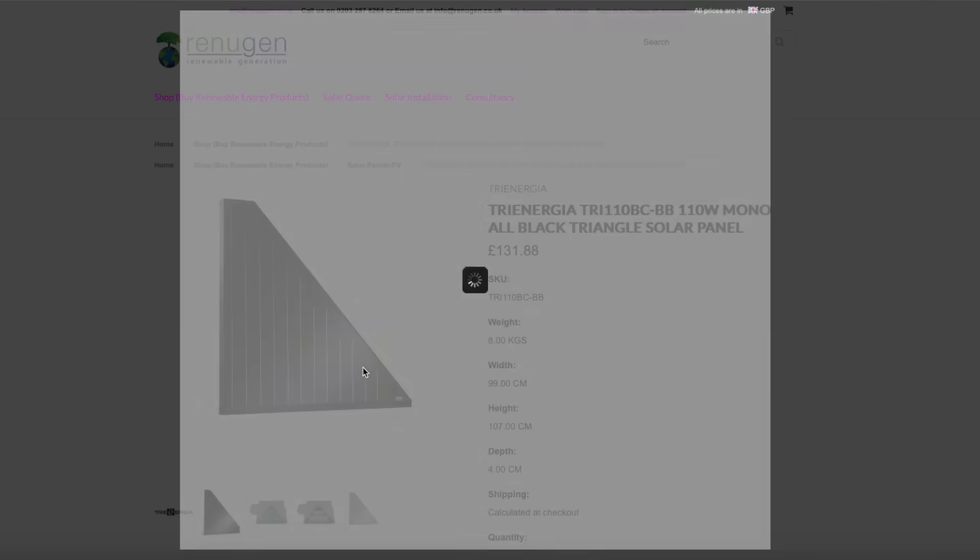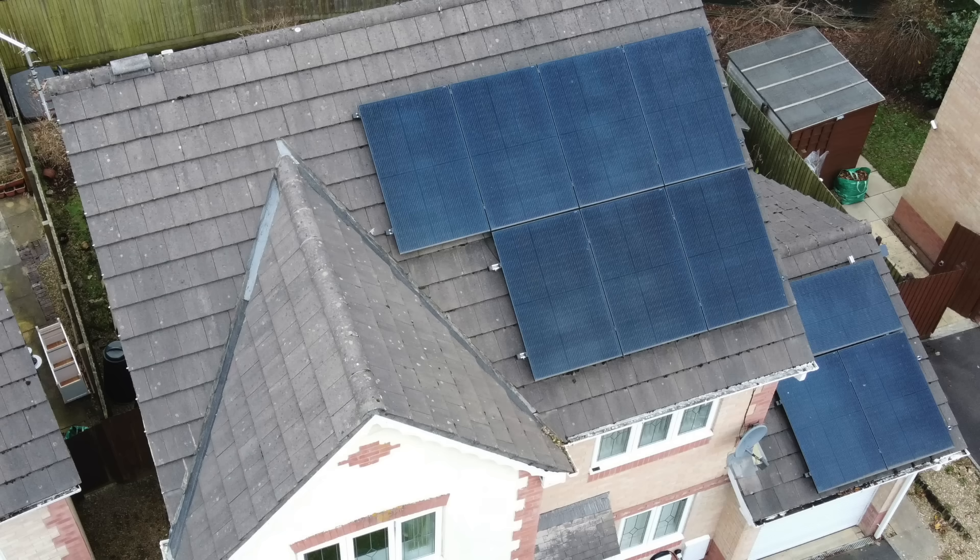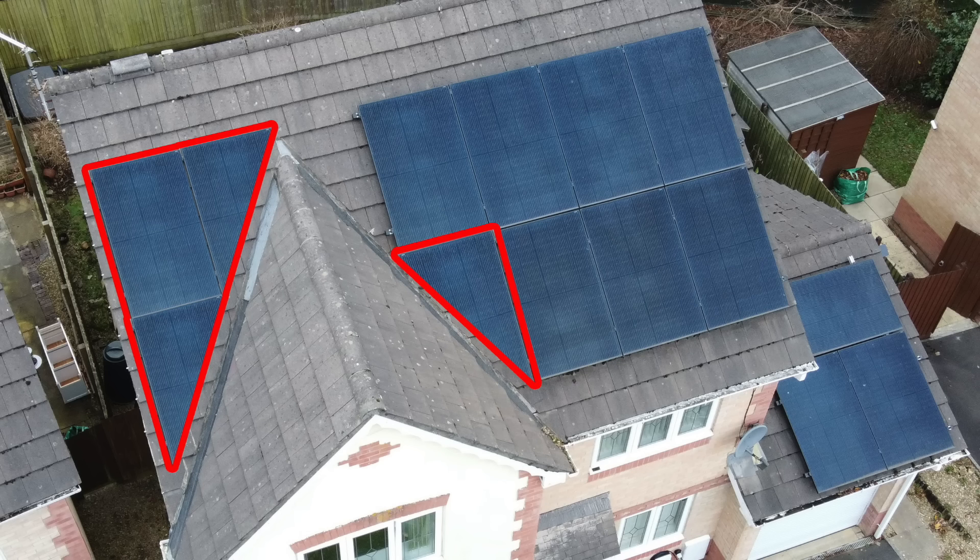That would have been another 400 watts. But you can now get triangular panels. I'm going to show you a photo taken from a drone of the house, and you can see I could have got another couple of triangular panels to fill in the gaps on the roof. That would have given me another 400 to 500 watts of generation — that would have been very useful.